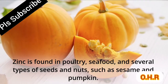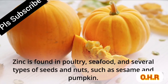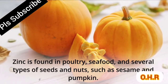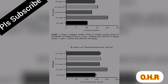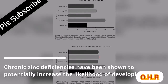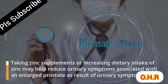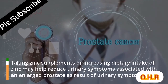Zinc is found in poultry, seafood, and several types of seeds and nuts such as sesame and pumpkin. Chronic zinc deficiencies have been shown to potentially increase the likelihood of developing BPH. Taking zinc supplements or increasing dietary intake of zinc may help reduce urinary symptoms associated with an enlarged prostate.